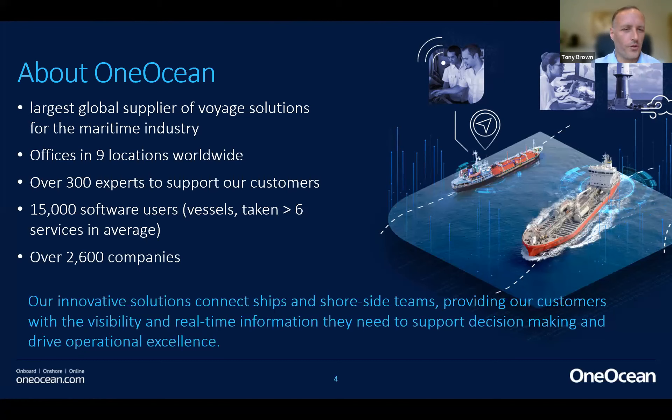One Ocean was born around two years ago from the merger of Chartco and Marine Press of Canada. Before that, these two companies were very well-known providers of digital solutions to the maritime market — navigational and compliance solutions. We've now merged in 2019 to become One Ocean. Today, One Ocean offers a large range of navigation compliance solutions, removing boundaries between ship and shore, making data transparent, and helping customers benefit from more efficient, cleaner, and safer practices.